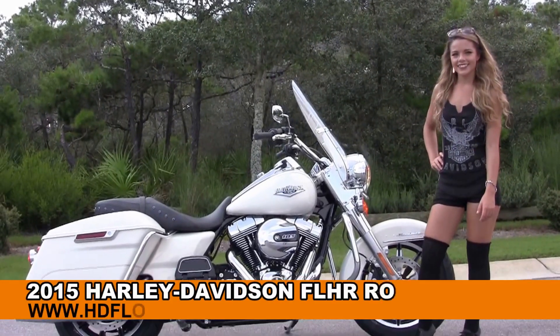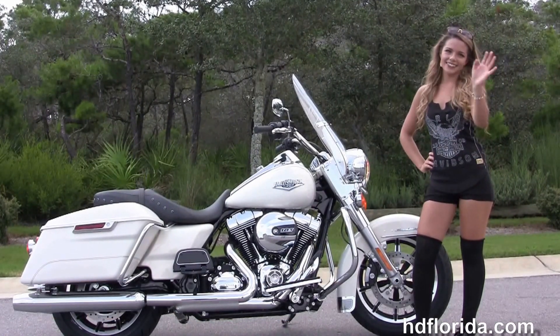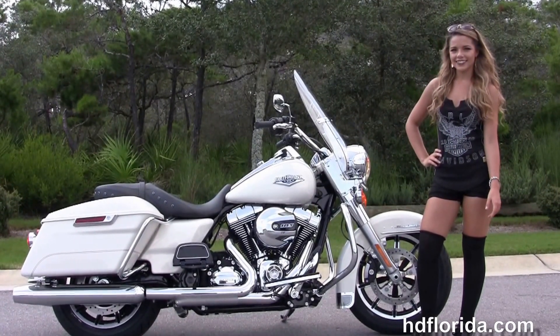Welcome everyone to the world-famous Harley-Davidson of Florida. First of all, I'd like everyone to say hello to Victoria. And next I want to show you this first-rate brand new 2015 Road King.